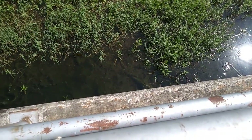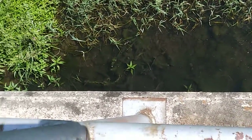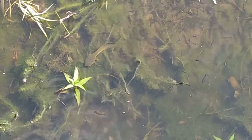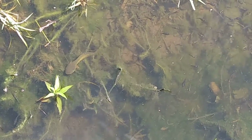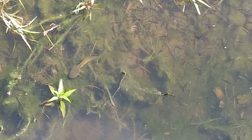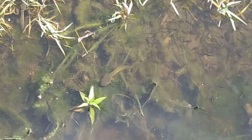Plenty of fish. Whoa, look at the size of that tadpole — that is a bullfrog tadpole, and he's huge. That is a massive bullfrog tadpole on his way to becoming a bullfrog. You can see that tail will become legs, and that massive head will become the body. That is something else.